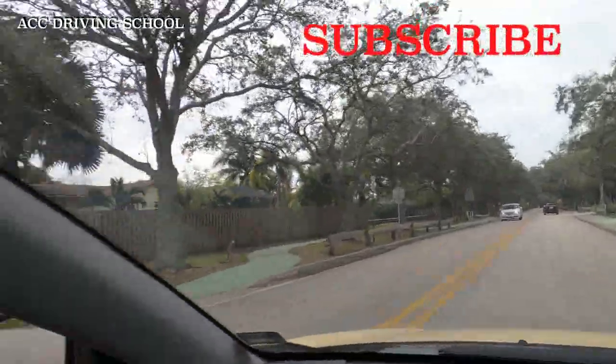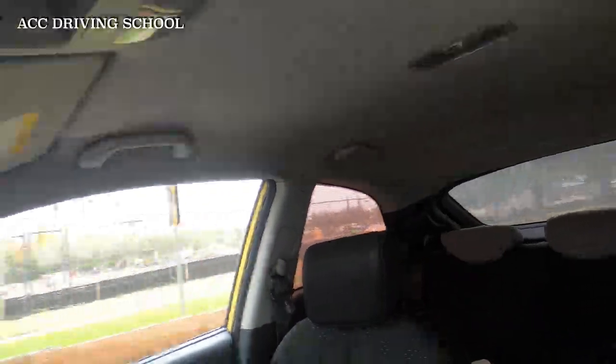Everyone behind you who is trying to turn — people are very impatient and always in a rush — as soon as you pass the entrance they are heading into it. So if you're a little bit late going into the lane, whoever is beside you will jump right into the turning lane. You can really cause an accident by passing the entrance and then turning into it — you have to look to make sure no one is there.